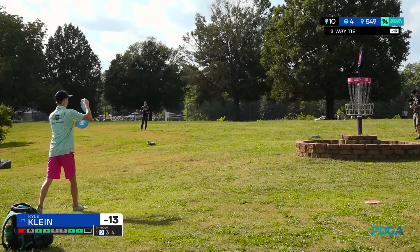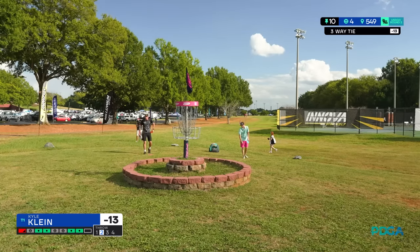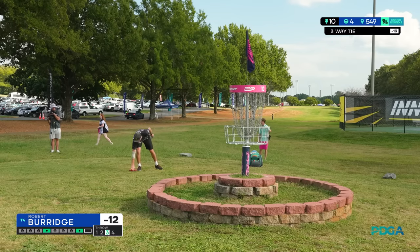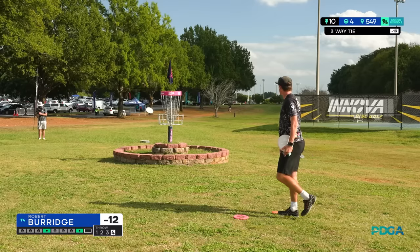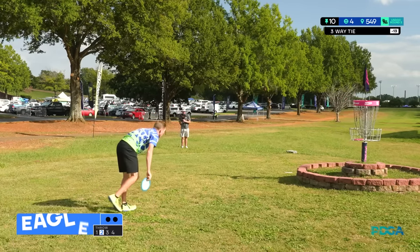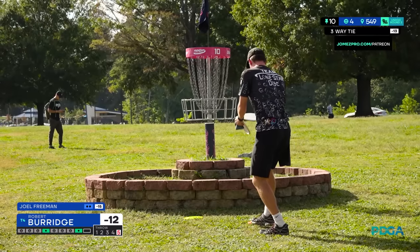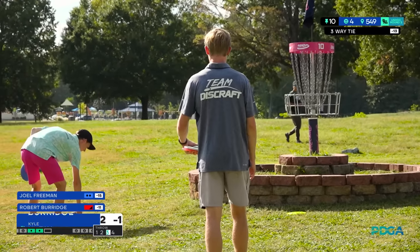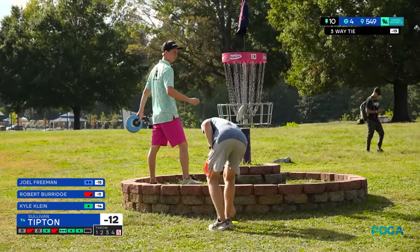Robert with a good approach and now Kyle for eagle to get to 15 under. That is a surprise miss — surprising what an eagle putt will do to your psyche. And that's a miss as well from Robert. You get the eagle putt, there's a little extra pressure there. This is the same distance for par and no — Robert, oh man. How fast it can happen. Joel Freeman is going to create some daylight with that fantastic eagle, moving to 15 under, and that tie for first is a tie no longer. That is a tough bogey for Robert — played the hole exactly how you want, took the safe layup, threw a good approach, just could not get it done on the green.